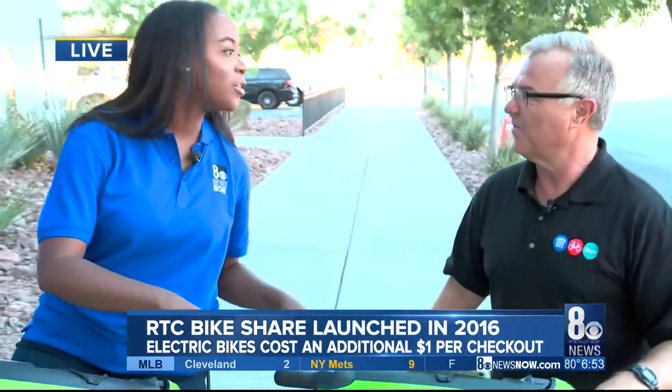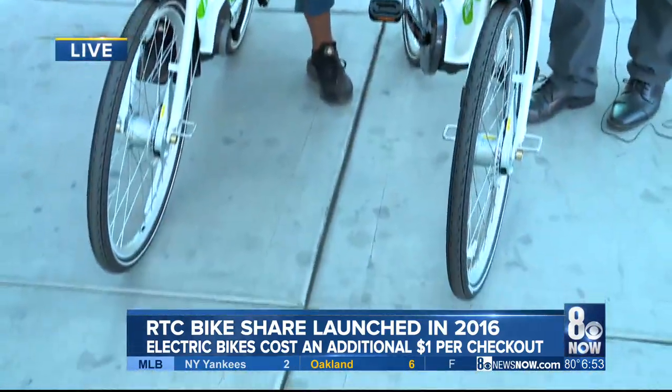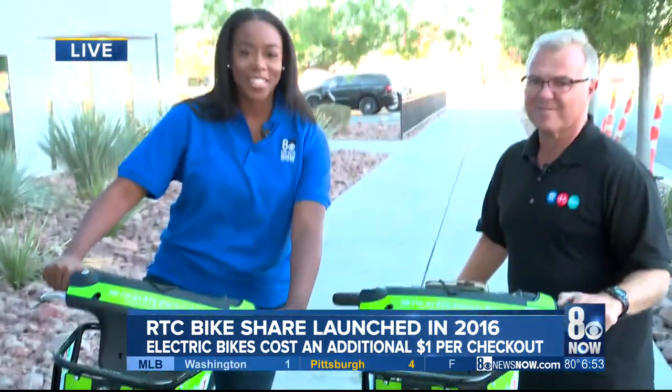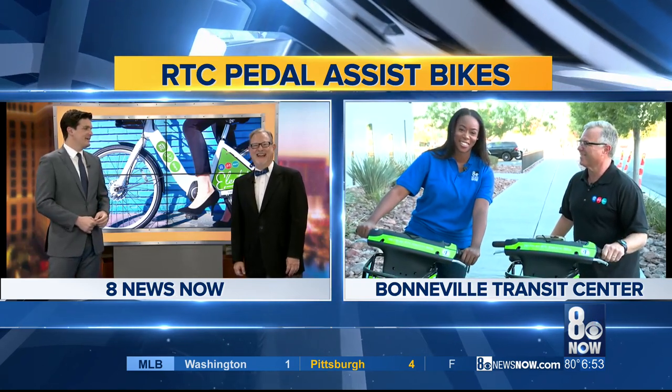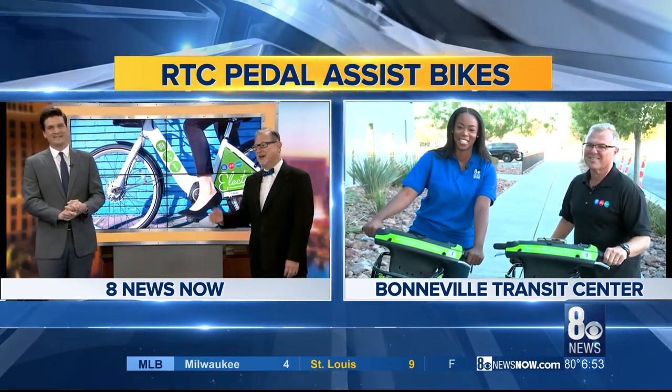We're going to have all this information on our website. Reporting live, Bianca Holman, 8 News Now. Bianca, now we know how you're getting back to the station! Who needs a news car? Thank you so much for the bicycle assist.